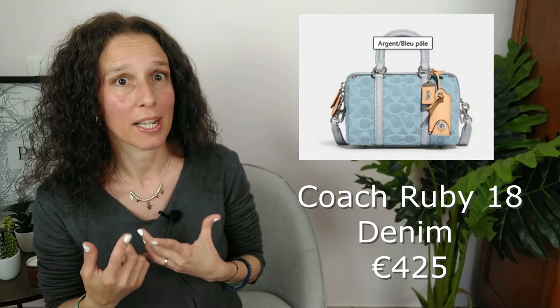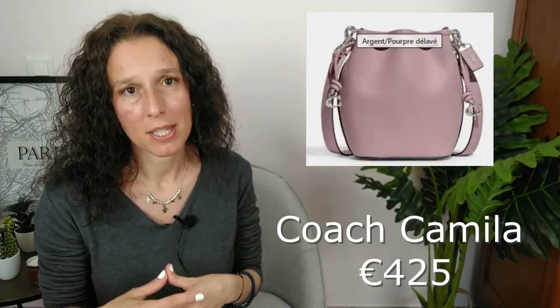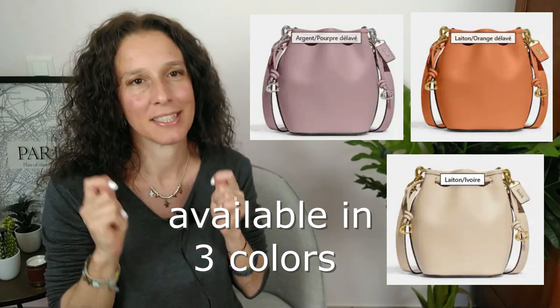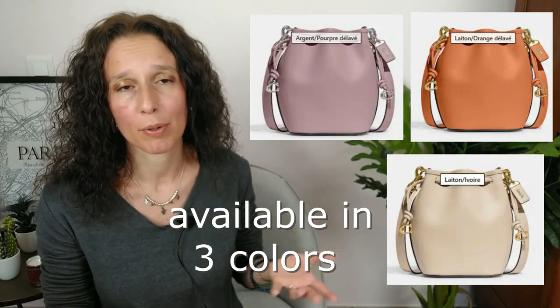If you love denim, they also released a Ruby 18. I presume the violet version may exist, but here on the European website we just have the blue. I keep thinking the violet may pop up, because I'm really tempted by a Ruby 18 — so let's see in the future. Then a new bucket bag appeared, called the Camellia. The leather seems really soft and I love the details. The colors proposed are just lovely.